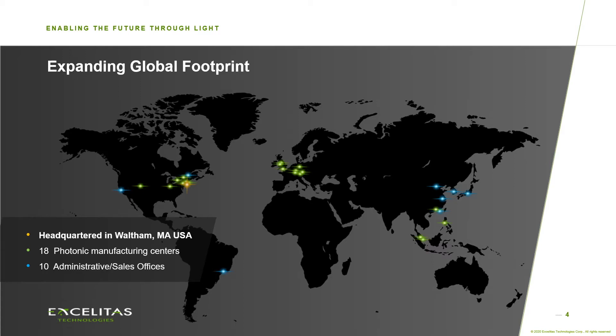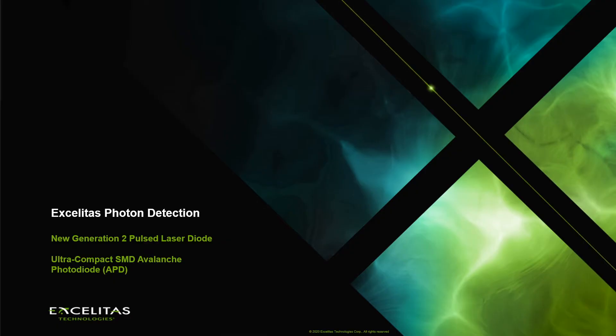Pulsed laser diodes and avalanche photodiodes, the topic of today, are developed and processed in our ITAR-free wafer fab in Canada, whereas high-volume assembly takes place in Indonesia and the Philippines. The focus of today's talk is on new developments of Exelitas photon detection pulsed laser diodes generation 2 and the corresponding avalanche photodiodes in ultra-compact SMD package, both designed for high-volume applications.